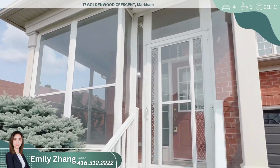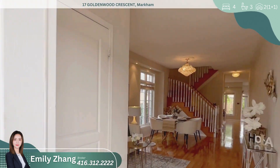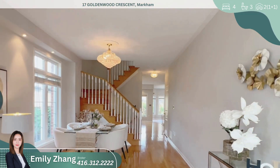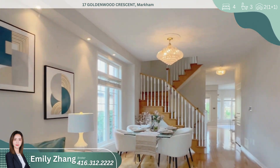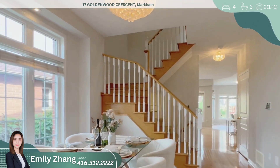As you step inside, you'll be greeted by a bright and airy main floor boasting nine-foot ceilings and a functional open-concept layout. The entire space is adorned with gleaming hardwood floors and complemented by elegant oak stairs.